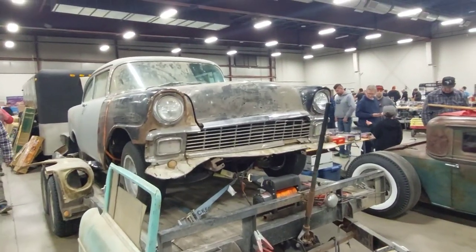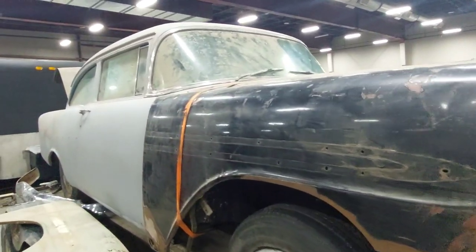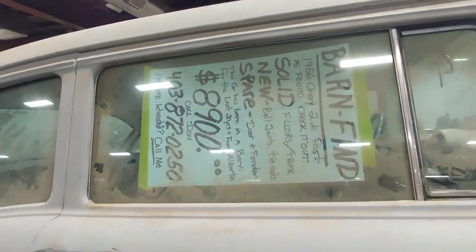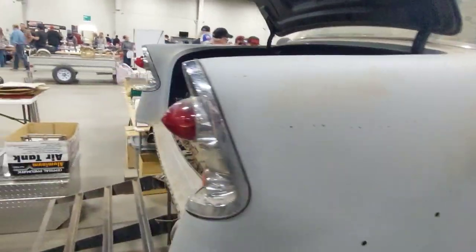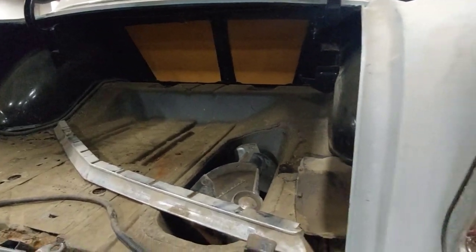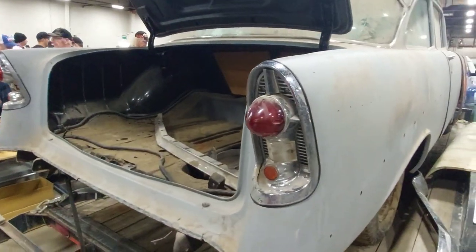Here's a really cool barn find — a 1956 Chevy two-door hardtop, fresh as it was in the barn. I absolutely love it. The floors are really nice back here too. The gas filler is hidden behind the tail light, which is pretty neat.